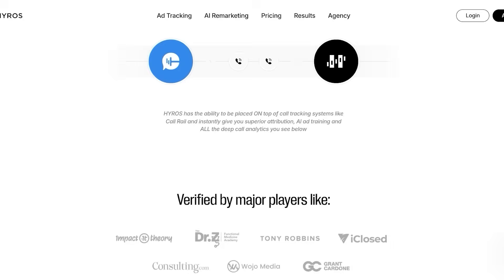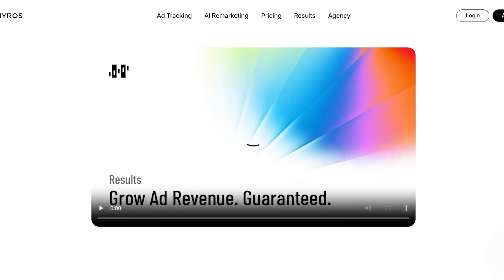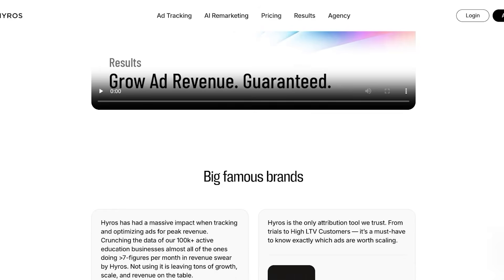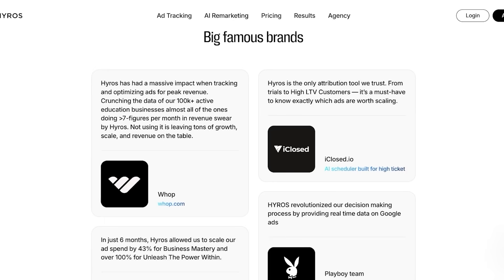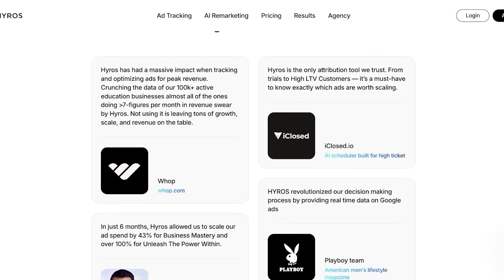What's the real-world impact of Hiro? There are many famous brands already using it — Tony Robbins' team, Grant Cardone, and ClickFunnels have all been talking about Hiro. It has a 4.8-star rating on Trustpilot and has been praised for its accuracy and support. Case studies have shown that businesses uncovered previously hidden profitable traffic and significantly reduced wasted ad spend.